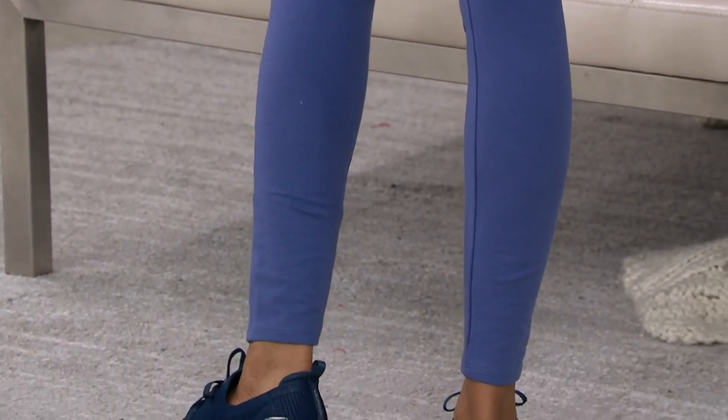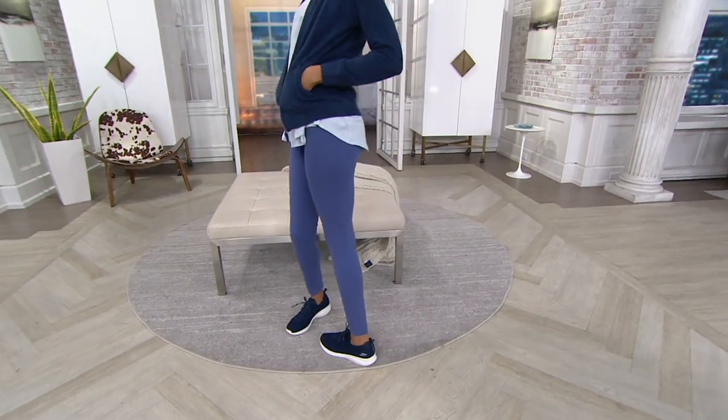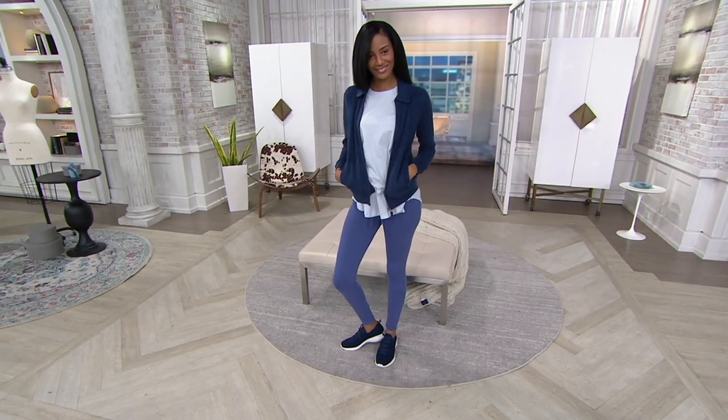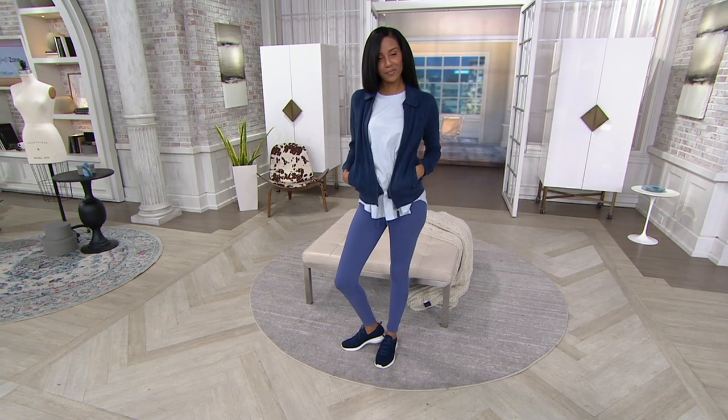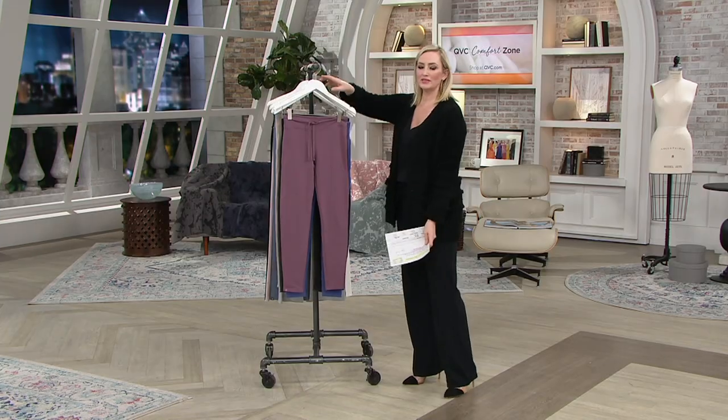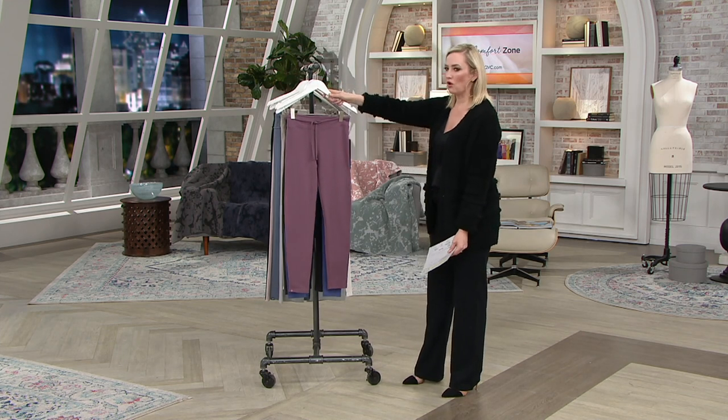Your item number is 8367473. Inseam is 26 and a quarter inches, but really it's about the color and the fabric. I'm going to show you the colors and then I'm going to have my friend Maria break down the fabric and all the beautiful details.